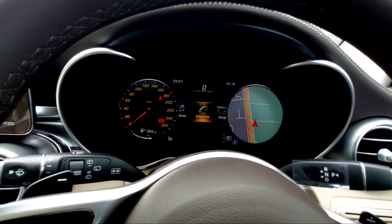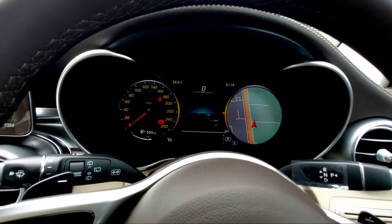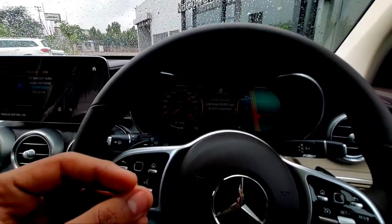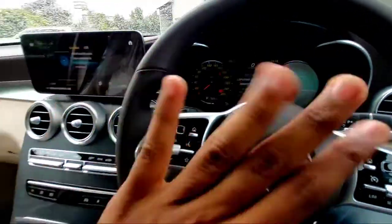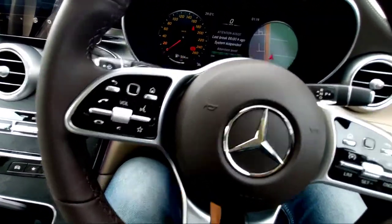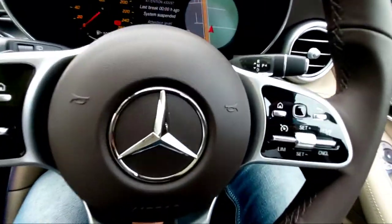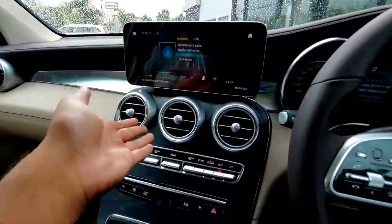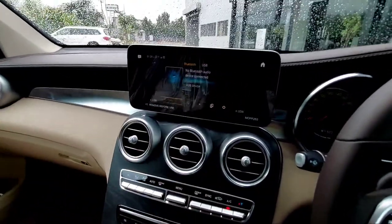The trip assistance section shows all the assistance features this car offers while driving — it won't hide anything from you. You get a tilt and telescopic steering wheel that is manually adjustable. You also get electrically operated seats for both the driver and co-driver.